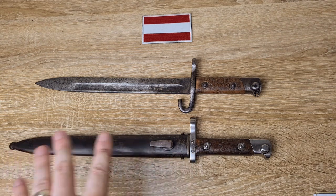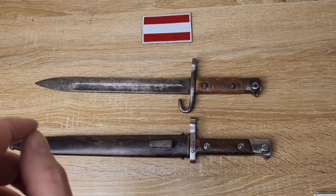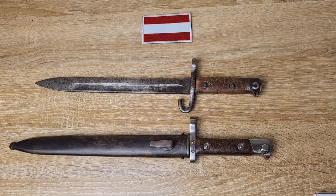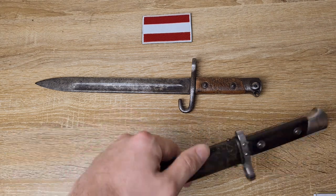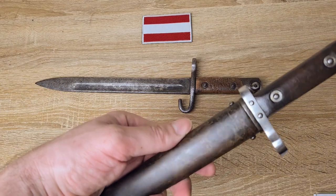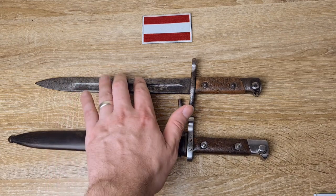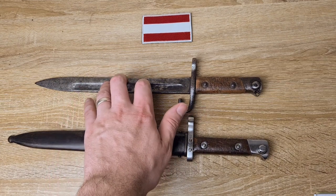A lot of these scabbards — I'm hesitant to say all, but quite a few that I've come across and from what I've read — were initially painted an olive green when they were issued or in service. I don't know if that was done in theatre, done in the factory, or only for specific units or specific soldiers. But I've come across so many that it had to have been some kind of formal modification or maybe even straight out of the factory. You'd find these with just a nice olive green paint all over them. I'd love to get my hands on one — I actually need another scabbard because I'm missing one for this one.